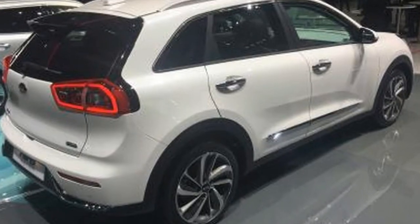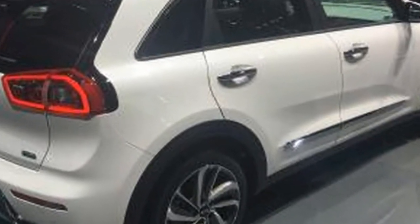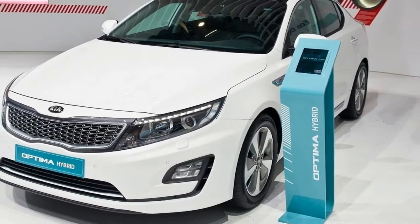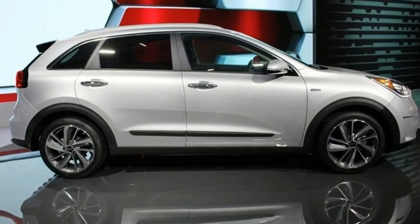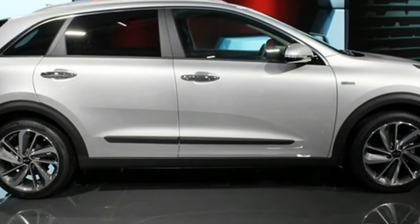The Niro plug-in has a few minor styling tweaks as well. The chrome trim on the front and rear bumpers now has slim light blue lines along the edges. The black rub strip along the doors on the normal model is now a metallic finish on the plug-in.